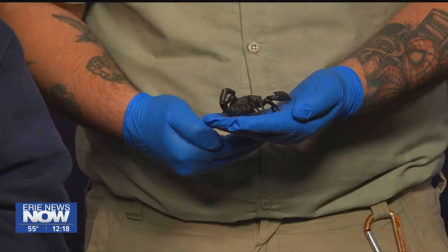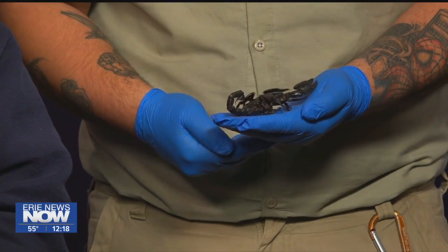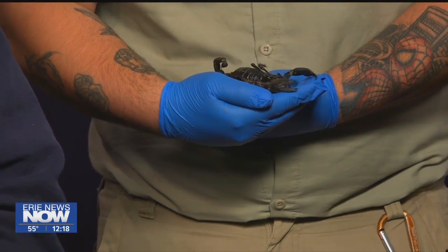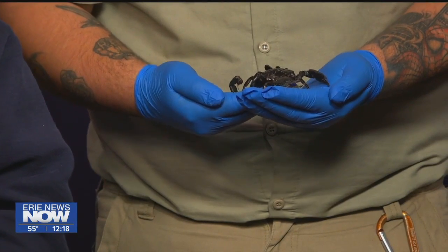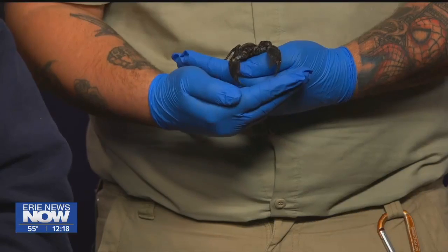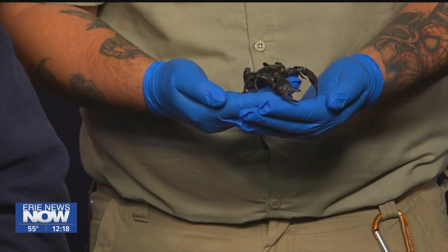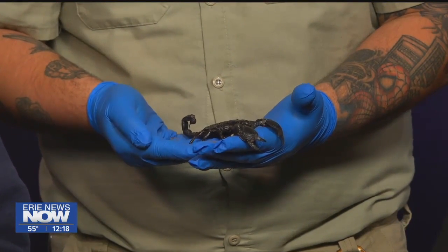They can actually move that stinger in every direction except backwards, so that really assists them. The stinger has venom — yes, it does — and that's how they paralyze their prey. Now for us, a scorpion like this would be more like a bee sting, because the larger they are, the less harmful to humans. If you get stung by a small scorpion that has small pinchers, then you've got to worry. So it's the bigger ones that are less potent.